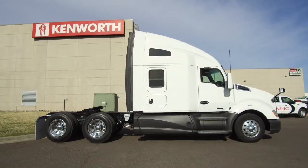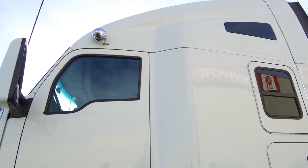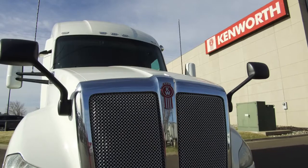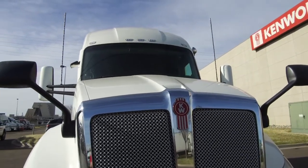This is a 450 horsepower, 10-speed ultra, 76-inch raised roof double bunk. The simple white paint job gives you plenty of design options if you choose. This particular truck sits at 581,000 miles and has a four-year, 500,000-mile warranty as well as a four-year, 500,000-mile after-treatment warranty.